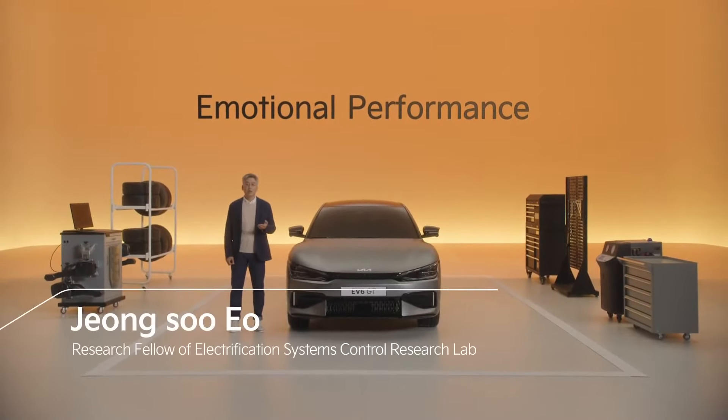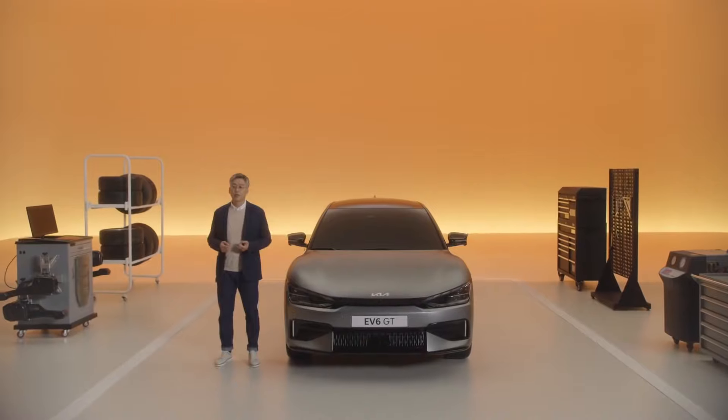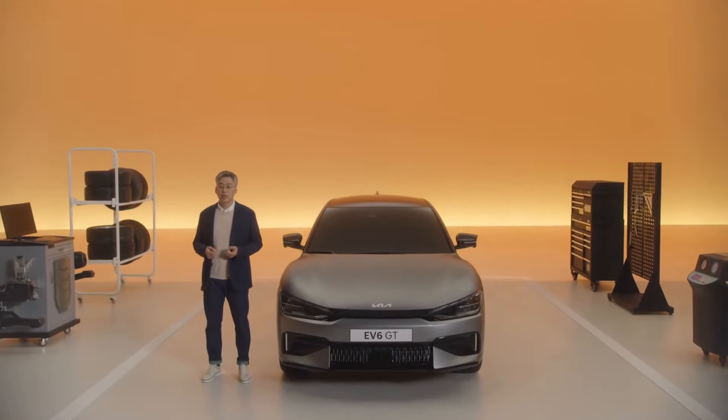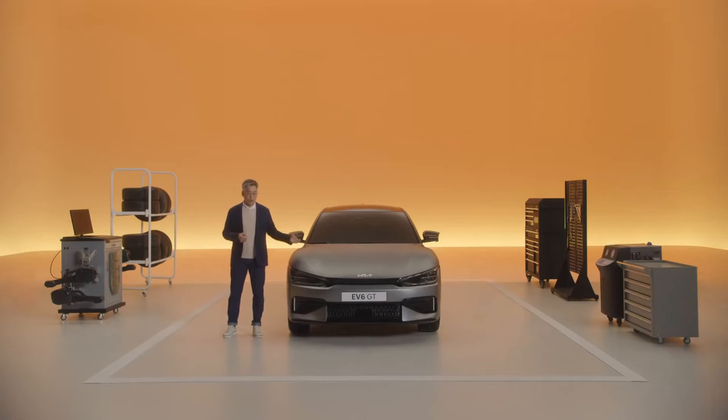As our colleagues pointed out, our commitment lies in creating inspiring spaces. We at R&D were also committed to making sure that Kia's first dedicated EV model is full of pure driving emotion. The result of our work is the EV6 GT.